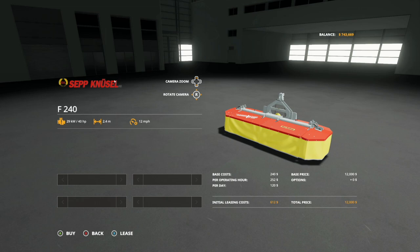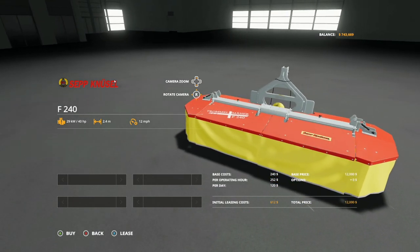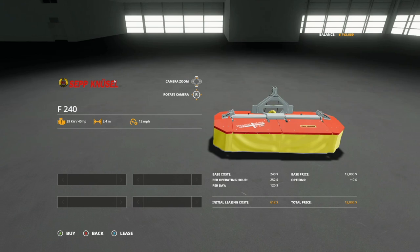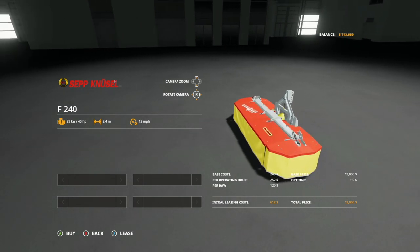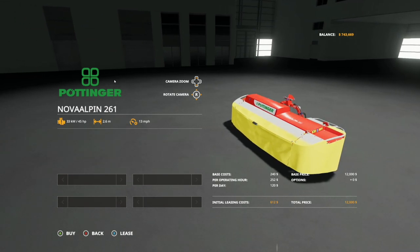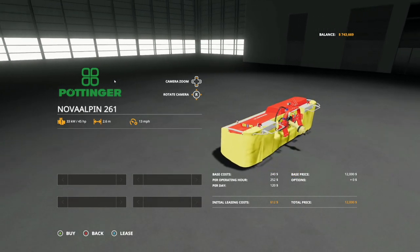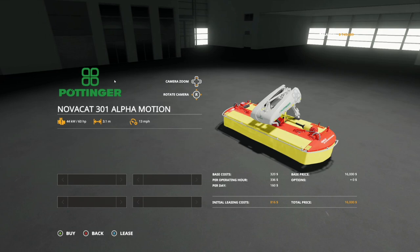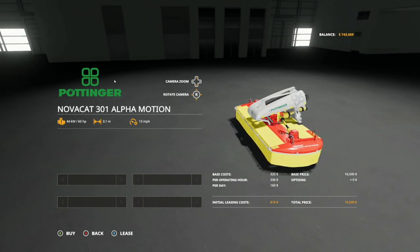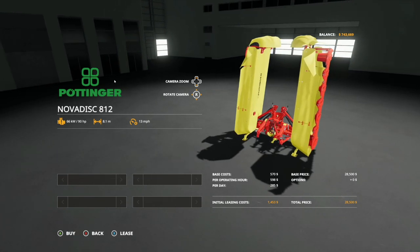Let's get into mowers - we have four mowers total coming with this DLC. First, the SIP Neusel F240 mower, which I believe shares branding with Rigid Track. It requires 40 horsepower, has a 2.4 meter working width at 12 miles per hour, and costs $12,000. Next is the Pottinger Nova Alpen 261 front mower: 45 horsepower, 2.6 meter working width at 13 miles per hour, $12,000. Then the Pottinger Nova Cat 301 Alpha Motion: 60 horsepower, 3.1 meter working width at 13 miles per hour, $16,000.